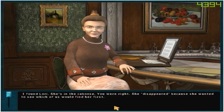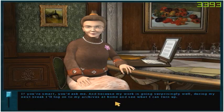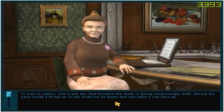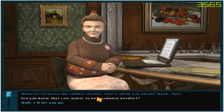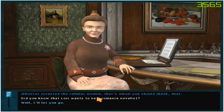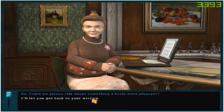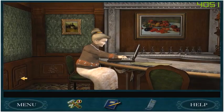Yes, I found Lori — she's in the caboose. You were right, she disappeared because she wanted to see which of us would find her first, and you won. Congratulations! How would I go about finding out the name of Jake's train engineer? If you're smart, you'd ask me. And because my work is going surprisingly well, during my next break I'll log on to my archives at home and see what I can turn up. That'd be great, thank you. Did you know that Lori wants to be a romance novelist? Doesn't everyone? Have you discussed any of her ideas with her? No — could we please talk about something a little more pleasant?